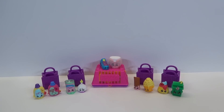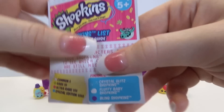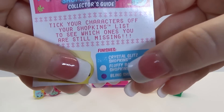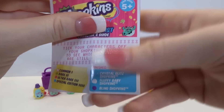Now that we have our Season 2 Shopkins out of the box, let's take a closer look at them. But before we do that I'm going to check out our new collector's guide so you know which sections have changed and which things are different. So here we have all the lists. We still have common, rare, and ultra rare, but now we have a special edition which is all the baby items. We have our Crystal Glitz Shopkins and the Fuzzy Baby and Bling Shopkins. We didn't have any fluffy ones in Season 1, and I think it said sparkle or something else in the finishes, so that's different.